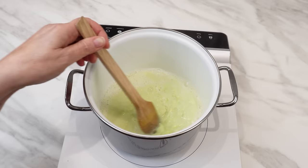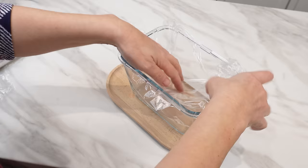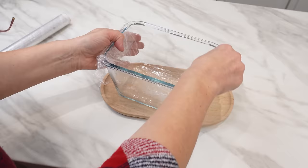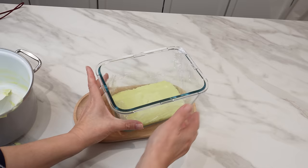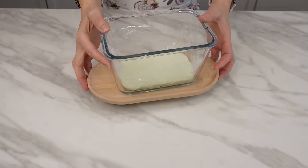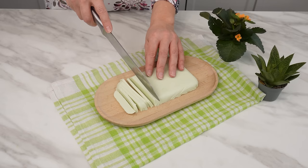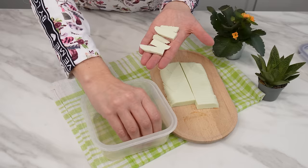Make sure no lumps form. When a uniform mass is formed, remove the pot from the stove. Prepare a rectangular container and line its bottom and sides with plastic wrap. When the mixture cools slightly, pour it into the container. Leave it overnight — during this time it will solidify and acquire extraordinary properties. Remove the bar from the box by pulling on the wrap, then using a knife, cut it into 1-centimeter strips. Transfer them to a plastic container and take them to the bathroom.